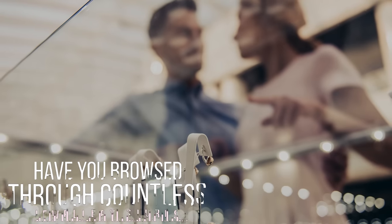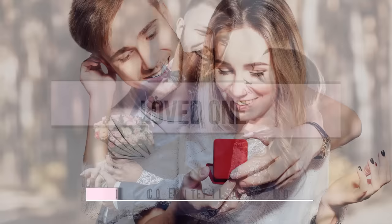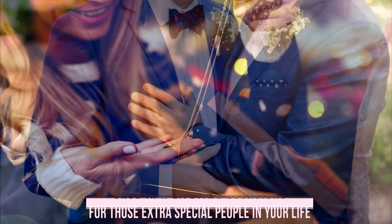Have you browsed through countless jewellery stores and still not found the perfect engagement ring for your partner? Are you endlessly searching for a necklace that will show your loved one just how much you care? For those once-in-a-lifetime occasions, for those extra special people in your life, off-the-shelf just won't do.